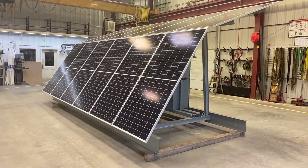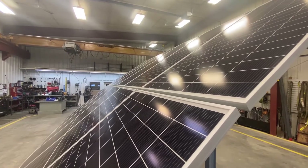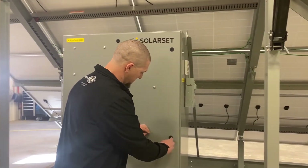Advanced 445 watt panels come standard and provide up to 20% more energy in the same footprint as conventional panels.